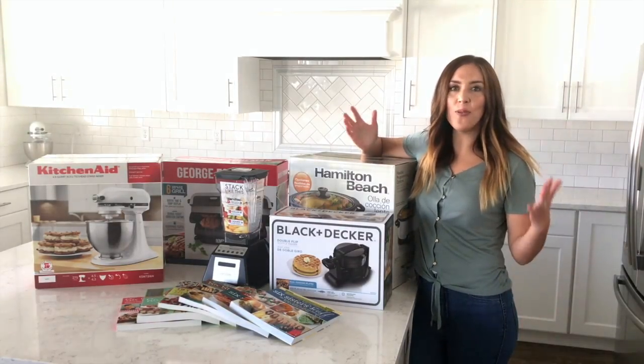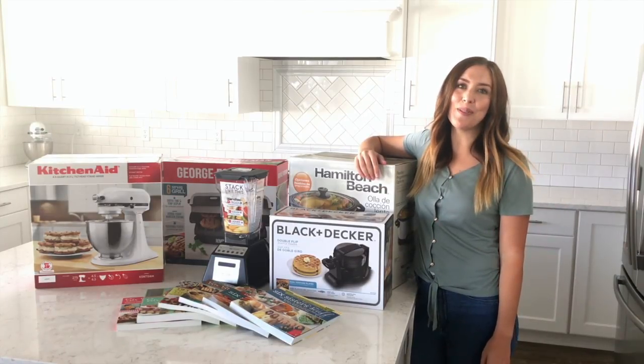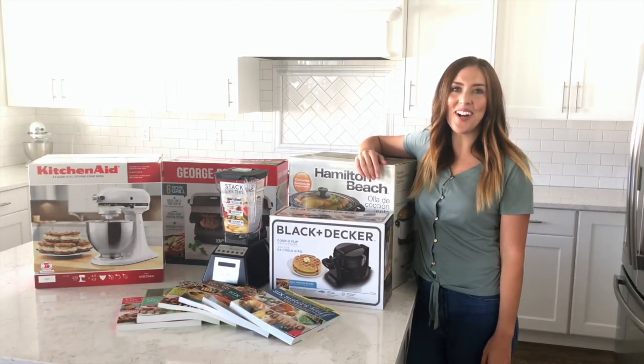So you're probably wondering how you win all of these awesome prizes for the ultimate kitchen giveaway — just use the link in the description and we'll take you where you need to go to enter. Good luck!